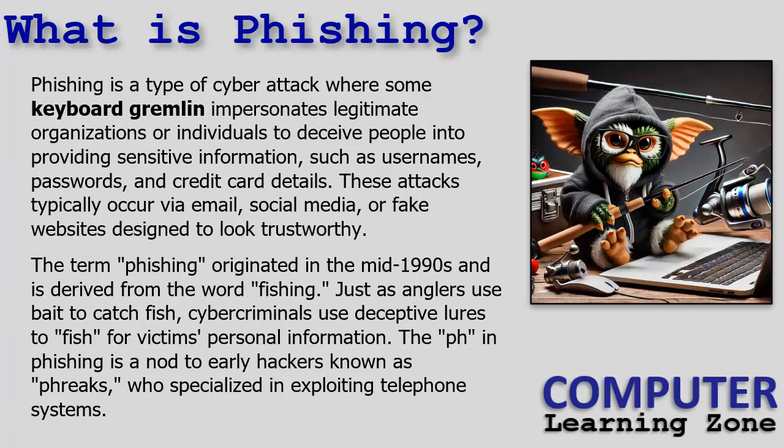So what is phishing, spelled with a PH? Phishing is a type of cyber attack where some no-good keyboard gremlin impersonates legitimate organizations or individuals to deceive people into providing sensitive information such as usernames, passwords, and credit card details. These attacks typically occur via email, sometimes social media, or fake websites designed to look trustworthy.